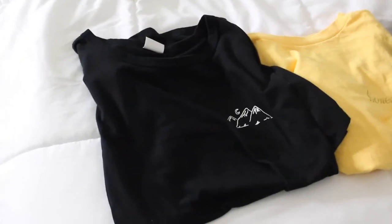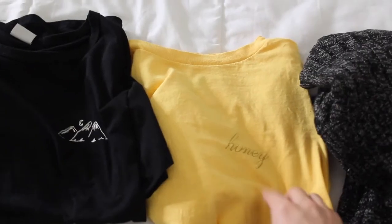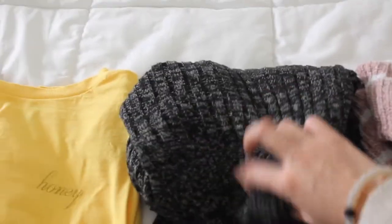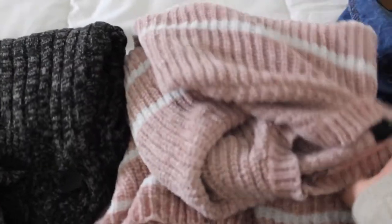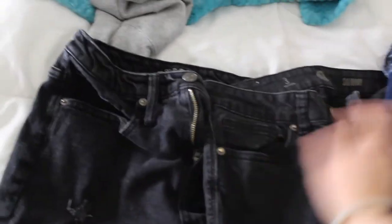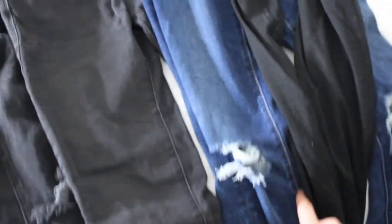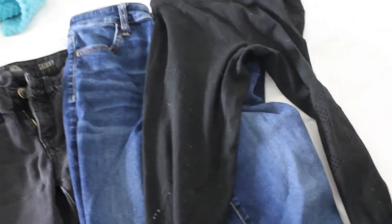These are the shirts I'm taking: a black one with a little mountain on it from Shein, the Brandy Honey shirt, a gray turtleneck sweater from Forever 21, and a pink and white turtleneck sweater also from Forever 21. I also have my jean jacket from American Eagle and another American Eagle shirt. For pants, I have black mom jeans from Target Wild Fable, black skinny jeans from Kohl's, and ripped regular jeans from American Eagle.